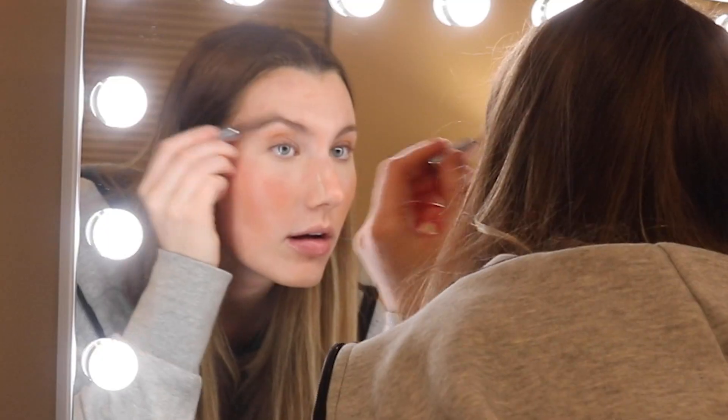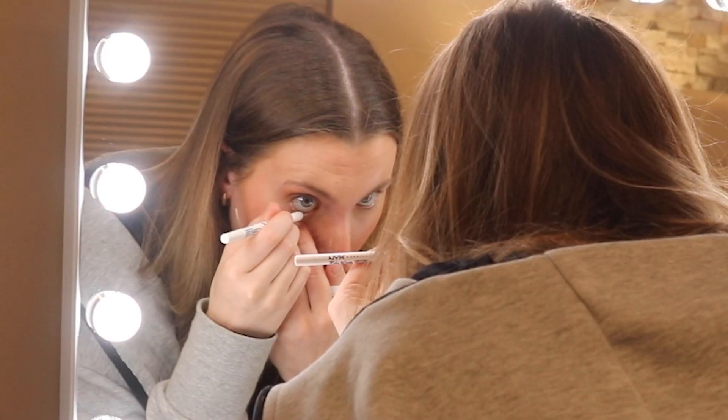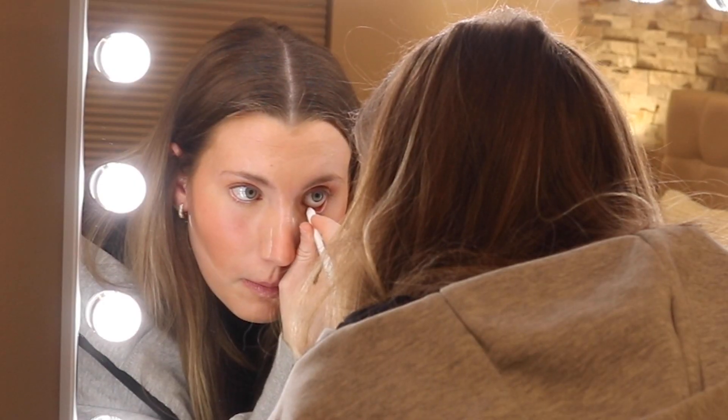We're going in with the brows — I saw that she just brushes her brows with a tinted brow gel, and I'm using the one from Glossier. Next is her signature move: I'm going in with the NYX white eyeliner and putting it on the lower lash line.